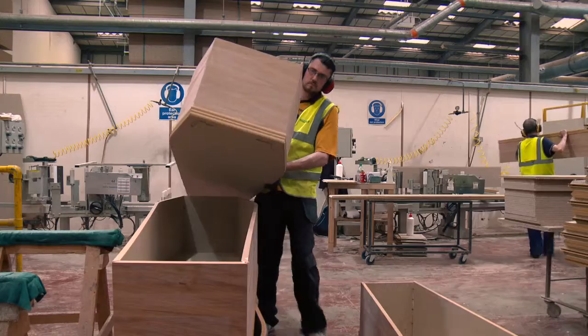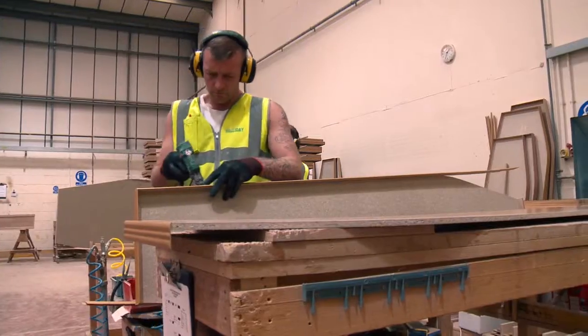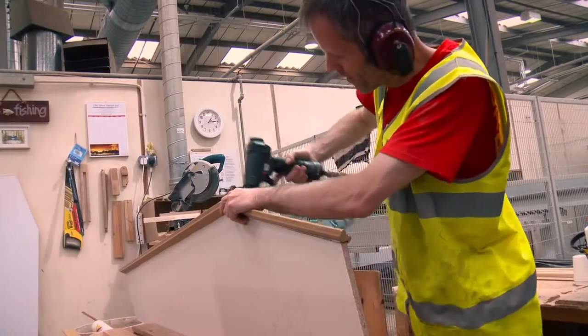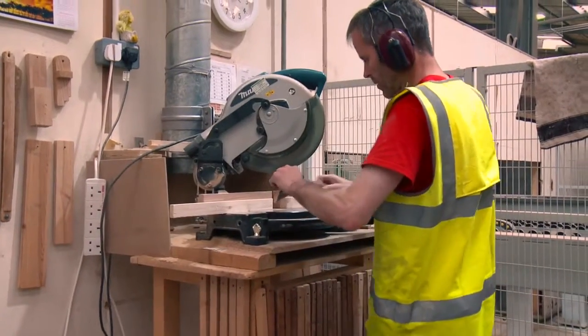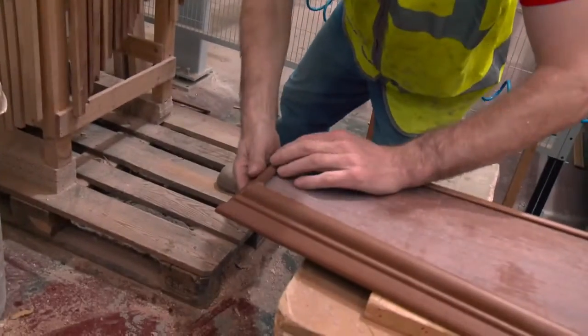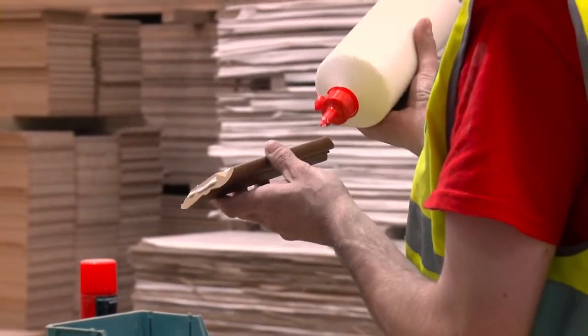We can provide this bespoke service thanks to our flexible production lines and talented craftsmen. I work in the bespoke side of the factory, which does all the one-offs and custom builds. This includes solid oak, solid mahogany, MDF — basically whatever the customer wants.